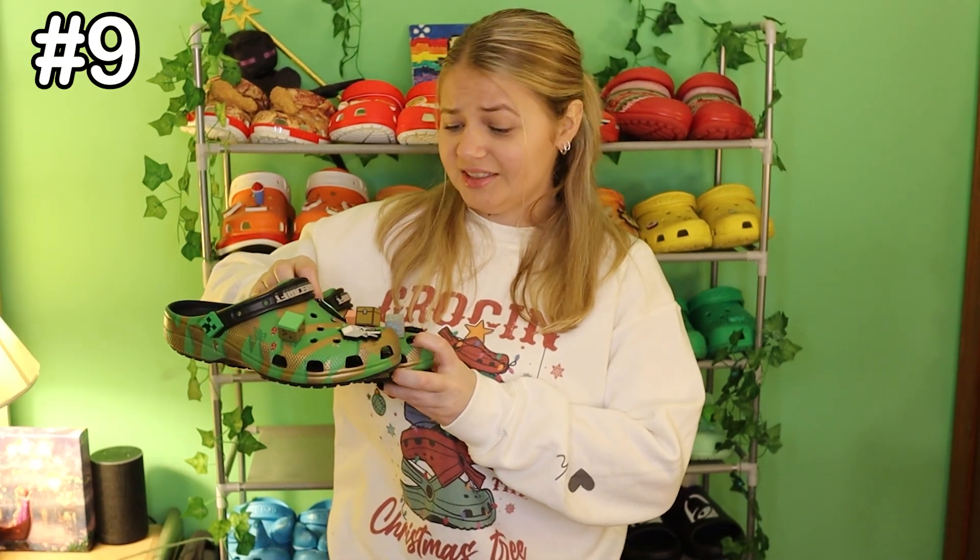Number 10 are my dark green pair of crocs. I just love the color green and that's it. Number 9 is the classic Minecraft crocs with the Jibbitz. I think the design on these is one of the sickest I've ever seen on a pair of crocs — I did a whole review, just watch that. The Jibbitz are freaking cool, but I'm scared they're gonna fall off. They haven't yet since I've worn them.